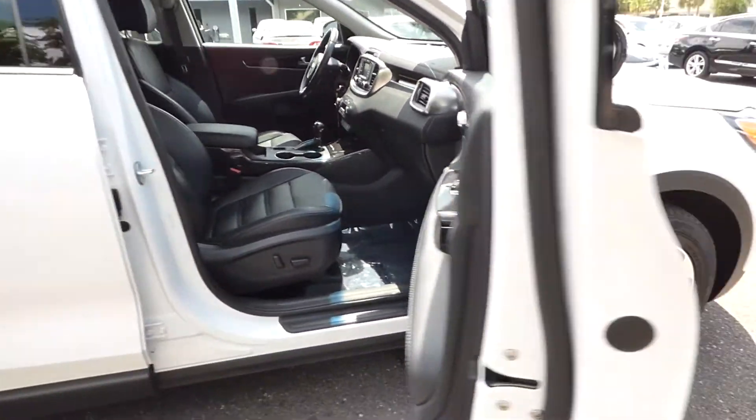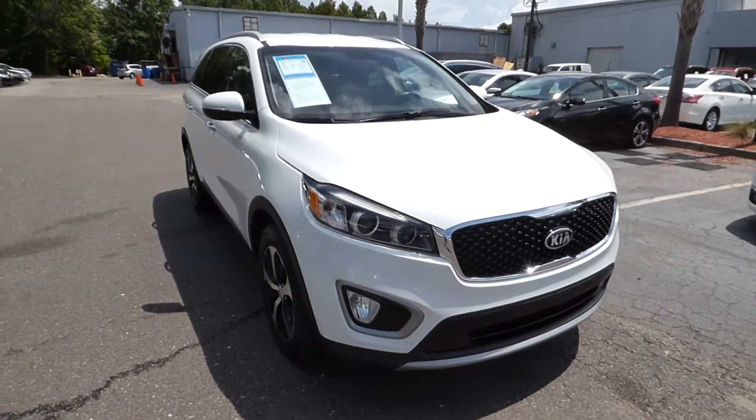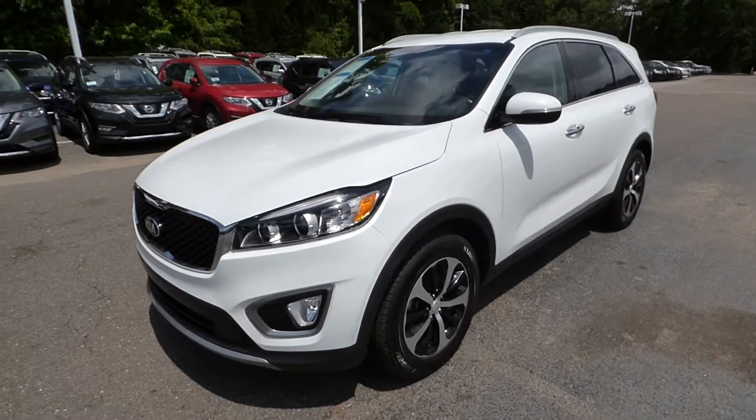For more information on this vehicle, you can visit us online at charlestonnissan.com, or call us right here at the dealership at 843-571-2810. Or come check it out and test drive it here at Charleston Nissan on Savannah Highway.